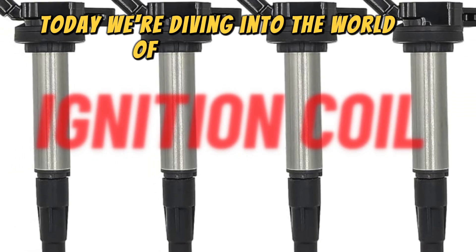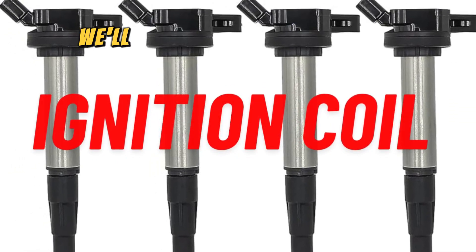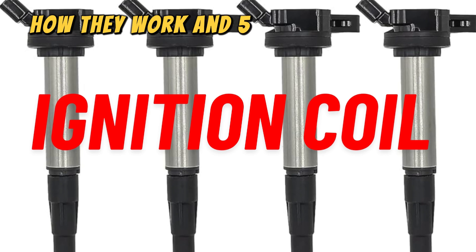Today we're diving into the world of ignition coils. We'll explain what they are, how they work, and five ways they can cause your car to lose power.